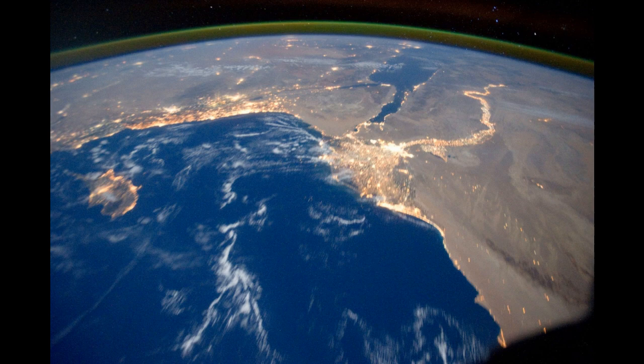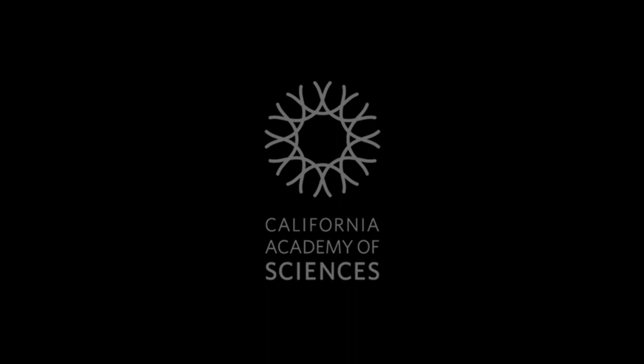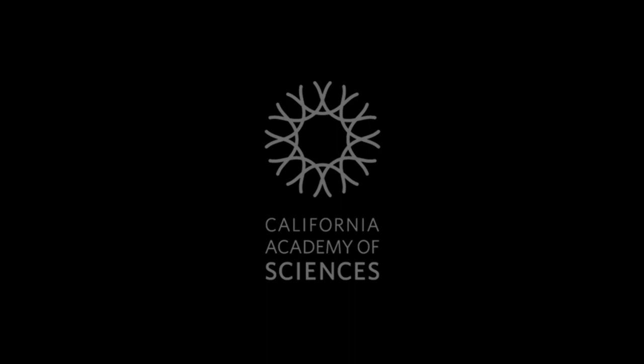Thank you for joining us today on our dive into the world of coral reefs. We at the California Academy of Sciences hope to see you again soon.